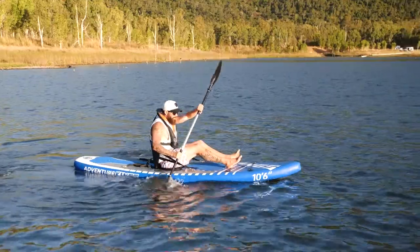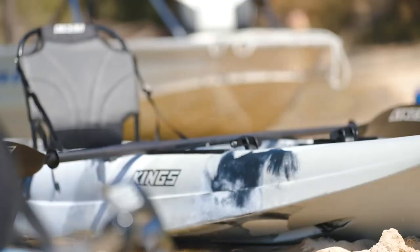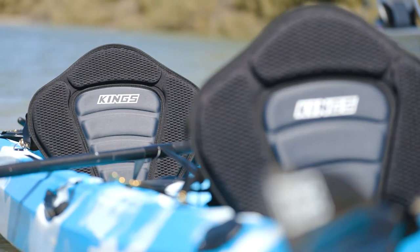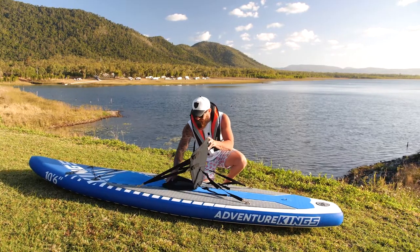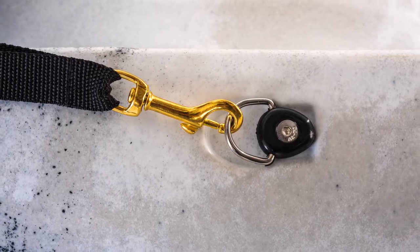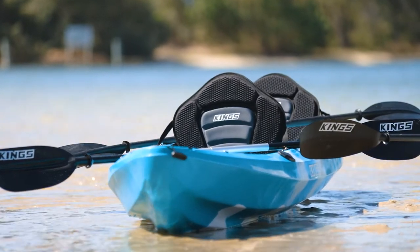Chasing a seat for your kayak or inflatable paddleboard? Here at Adventure Kings we've got you covered with three different options. Our essential kayak and paddleboard seat fits all Adventure Kings kayaks and fits the King's full-sized inflatable stand-up paddleboard, and is compatible with many other brands of kayaks, canoes and paddleboards that use the same D-ring style mounting system, making it a great comfort upgrade for your existing gear.